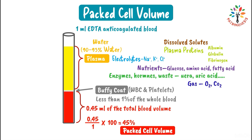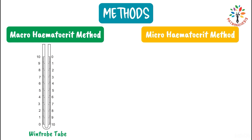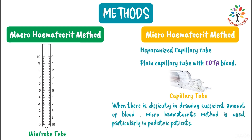PCV can be measured by two methods: the macro-hematocrit method, which uses a Wintrop's hematocrit tube, and the micro-hematocrit method, which uses a heparinized capillary tube or a plain capillary tube with EDTA blood. When there is difficulty drawing a sufficient amount of blood, the micro-hematocrit method is used — particularly in pediatric patients.